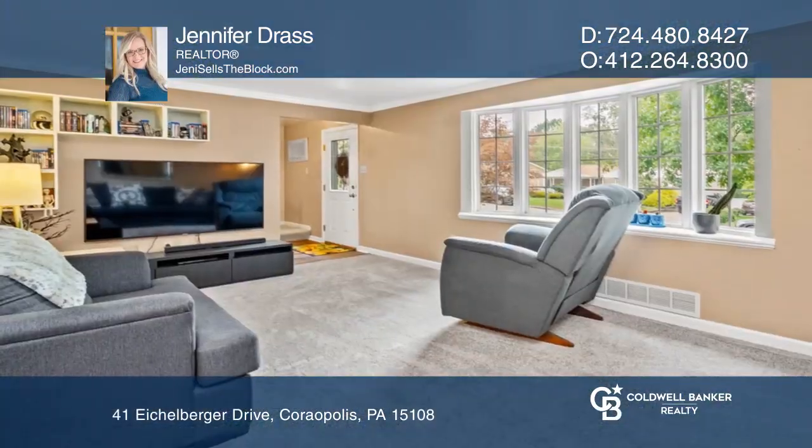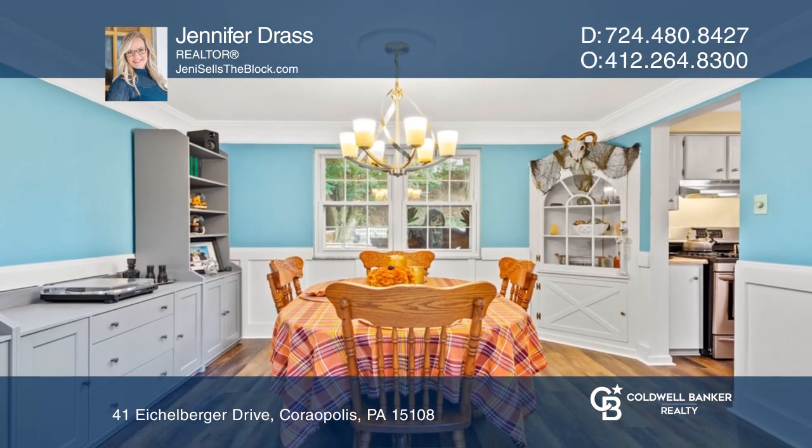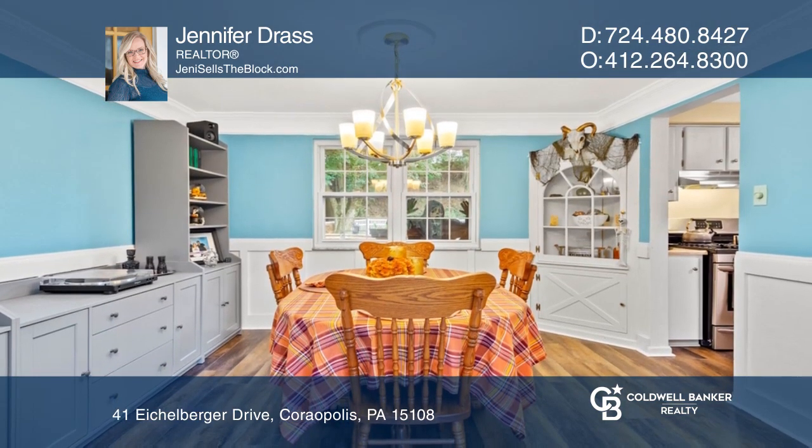This spectacular four-bedroom, two-full and one-half-bath home in the Robinson Gardens neighborhood is already sold, and there's no doubt as to why.